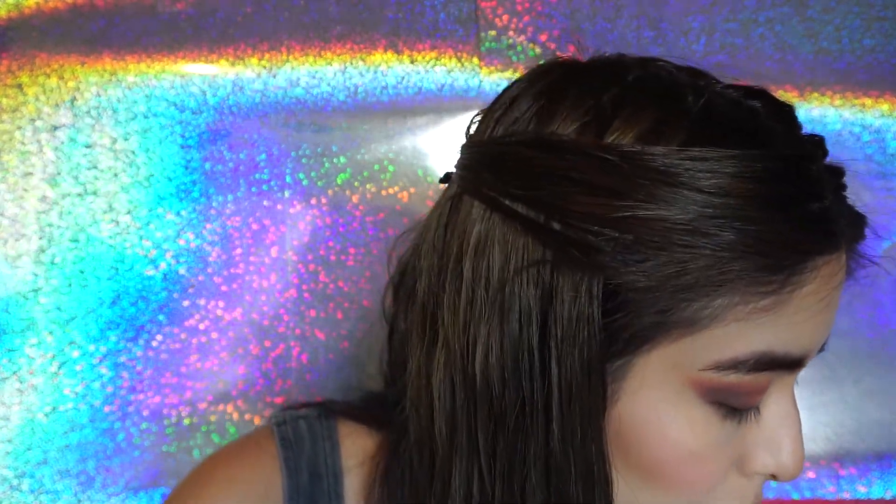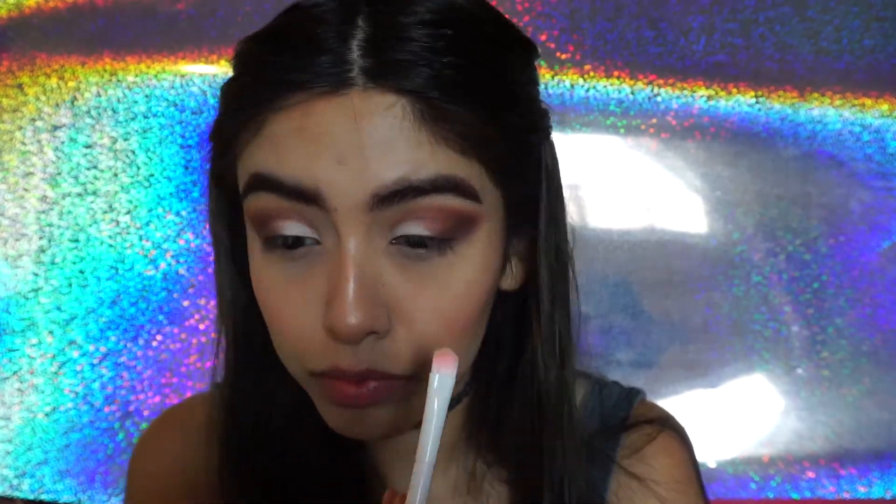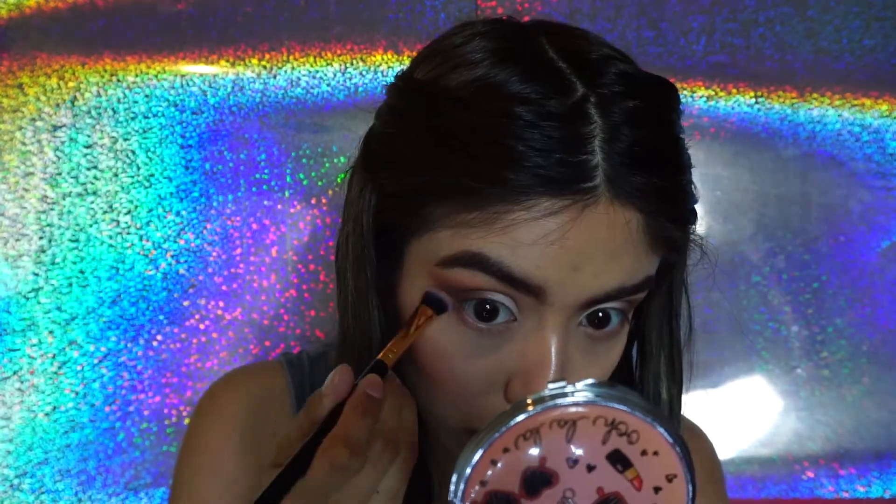Ahora voy a tomar con otra brochita, como plana. Vamos a tomar el tono Tempera de la misma paleta de Anastasia, que es el más clarito. Volvemos a la paleta de Morphe y voy a tomar los dos tonos que utilicé aquí — el segundo y el penúltimo — y lo voy a llevar en la parte de abajo. En la esquina del párpado superior voy a poner el mismo tono de la paleta de Anastasia. También voy a poner el shimmer de la paleta de Anastasia Beverly Hills.